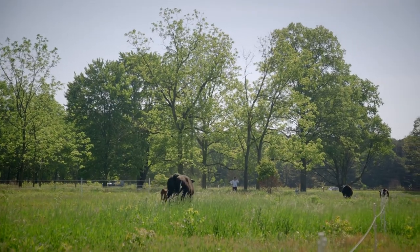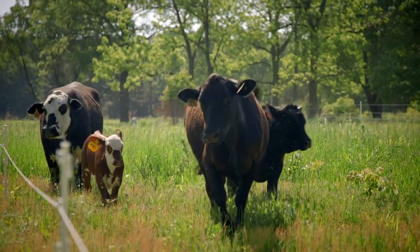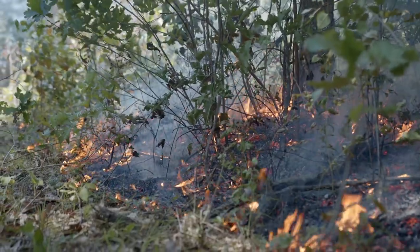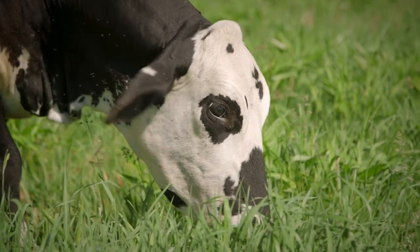This is called patch burn grazing. In the Midwest they've been doing this type of grazing for a long time. What you do is burn an area in patches, and the cattle are attracted to those freshly burned patches because that's where fresh vegetation sprouts.